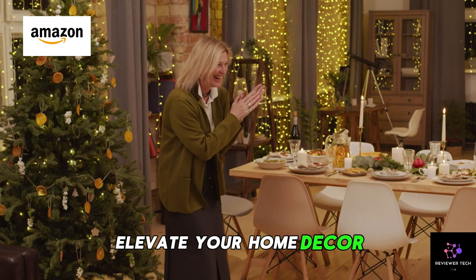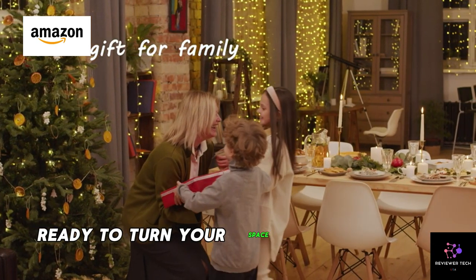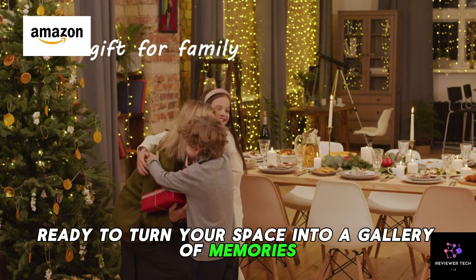Elevate your home decor and relive your best moments with the Canop Dog digital picture frame. Ready to turn your space into a gallery of memories? Check it out now!